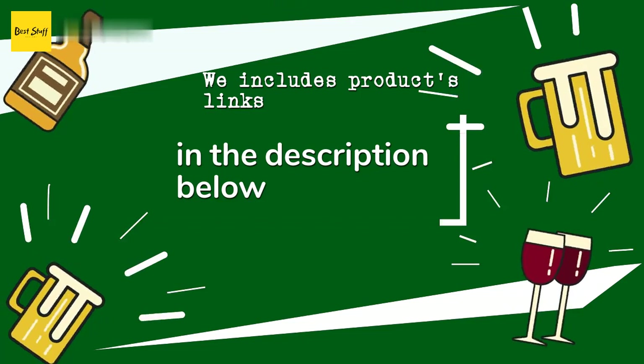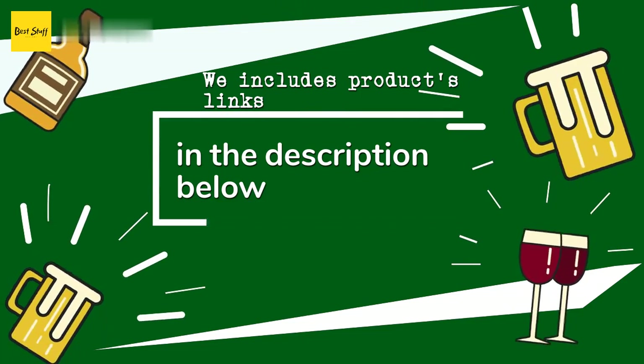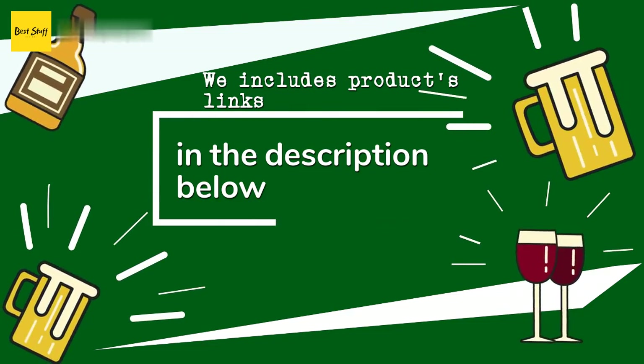So if you want to find the best prices and more information that we might not get a chance to mention in the video, be sure to check them out via the links in the description below.